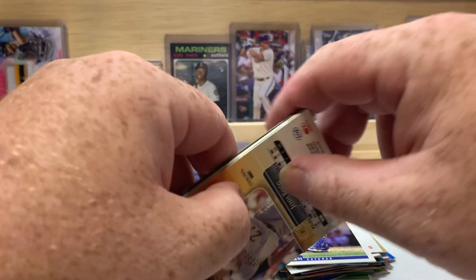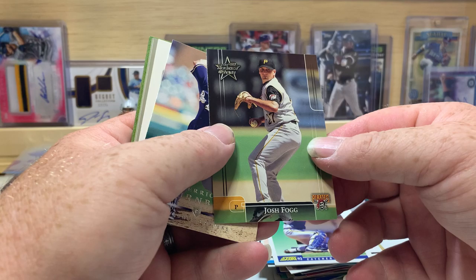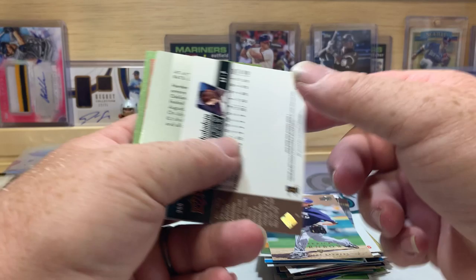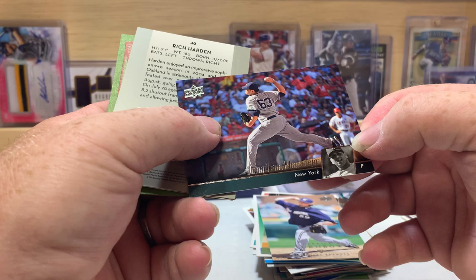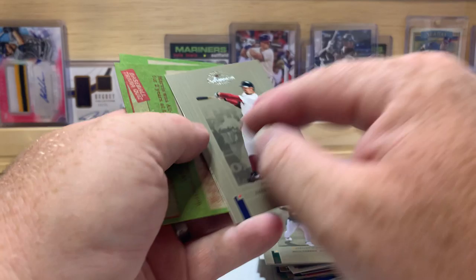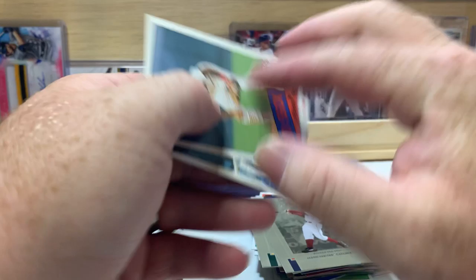Got a newer card here — a Trey Turner rookie from 2016, that's a nicer card. Josh Fogg, Rookies and Stars from 2002, Derek Turnbow, Jonathan Alba, Rich Harden. I kind of like this design too — these Donruss Classics from '05. Jason Varitek. And the last two cards are Jerry Remy and Marvis Foley.